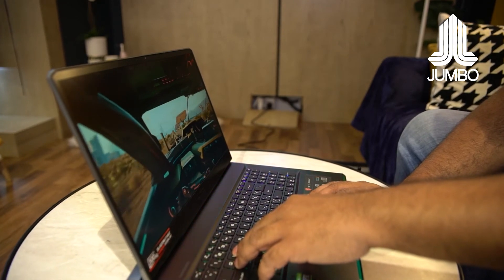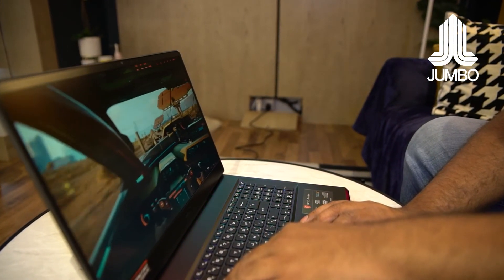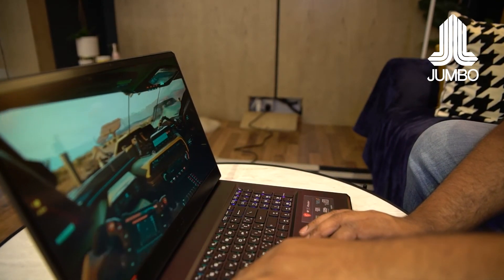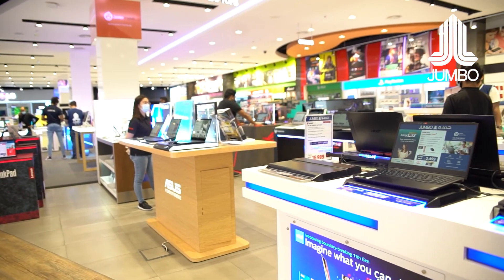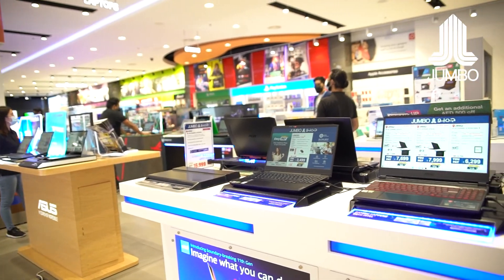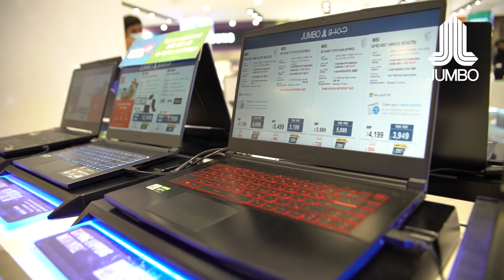To summarize, the MSI GE76 Raider is catered towards gamers and content creators who want the very best in functionality. Intel's Core i7 CPU, which can be clocked up to 5.2 GHz, is one of the best selling points for this laptop. MSI also offers a variety of laptops at different price ranges, which you can check out here at the Jumbo store or online.